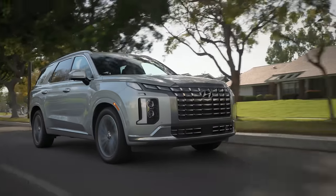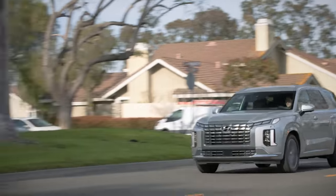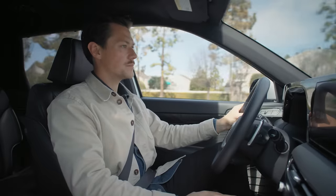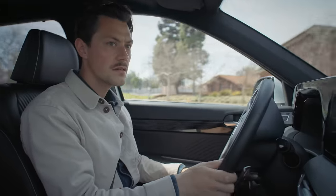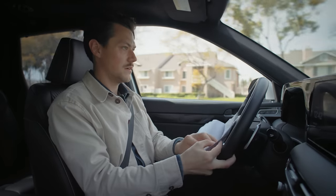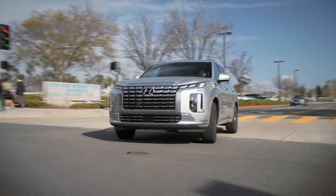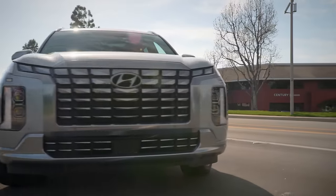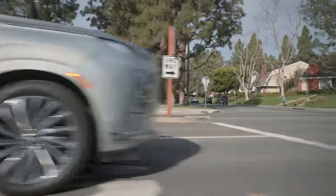Moving swiftly along, we're on to performance. So how does this thing drive? It's fine, but it isn't going to win any races. Or any beauty contests.